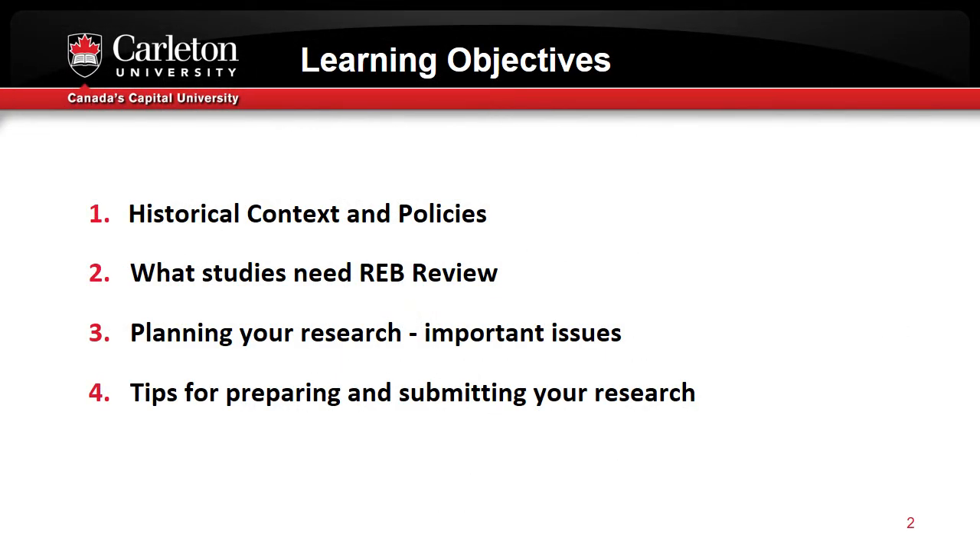Here are the four topics that will be covered under the four different modules. This is the first module, and I've given a bit of an introduction and we'll talk about the historical context and policies that guide research ethics in Canada. Subsequent modules will talk about what studies need REB review, and what studies will not need REB review because of exemptions or important exceptions. The third covers important issues to think about in planning your research and how it will be conducted. The fourth module will give tips for preparing and submitting your research to streamline and expedite the process of getting your clearance to go ahead and conduct the research.